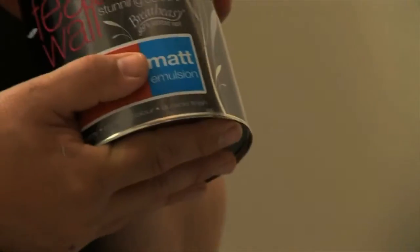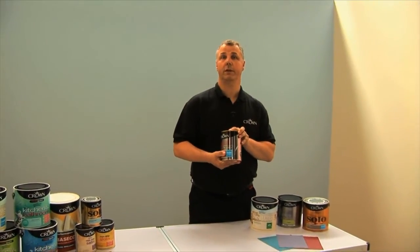And then we have the matte finish, which is indicated again on the can. This gives a real non-reflective but a very contemporary look to the colour on the wall.